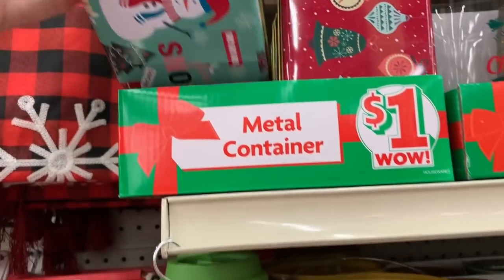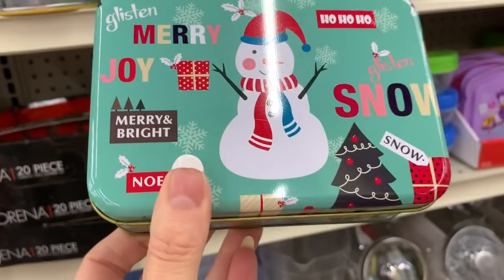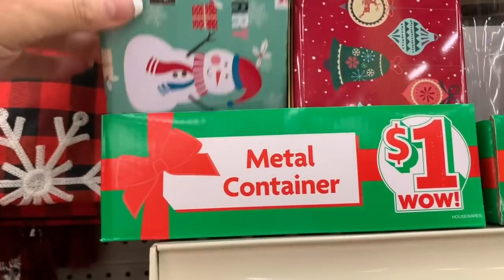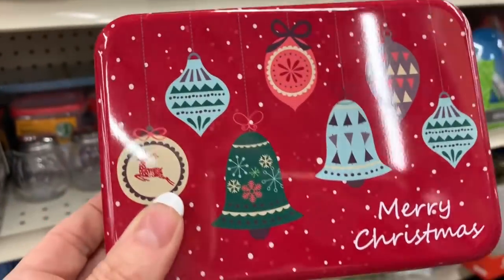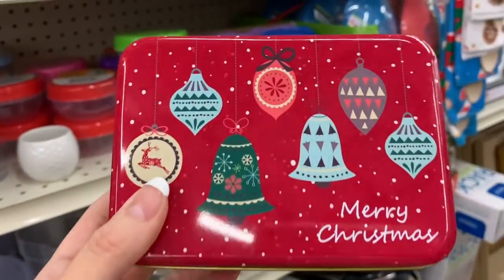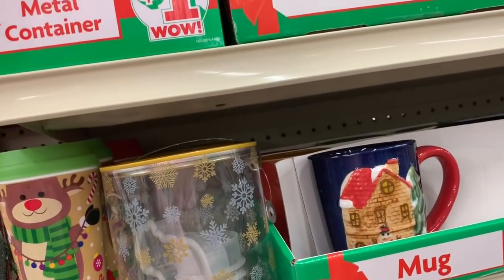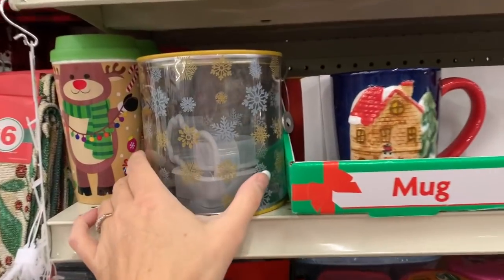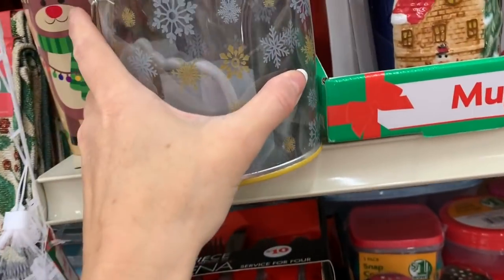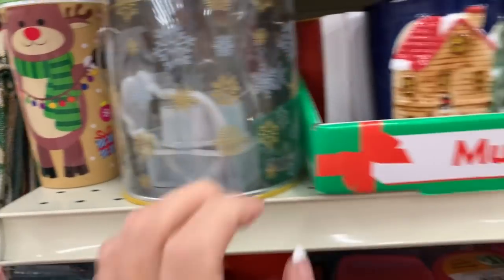We have some little metal containers — these would be so cute if you make cookies or Christmas candy. I just love Christmas tins. This one is a container with three cookie cutters — to me that should be priced a dollar, but these are two dollars.